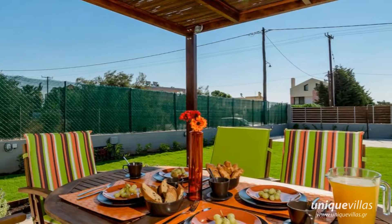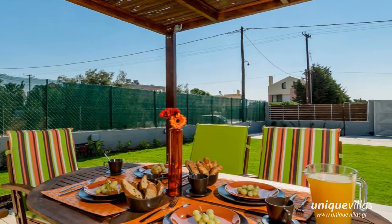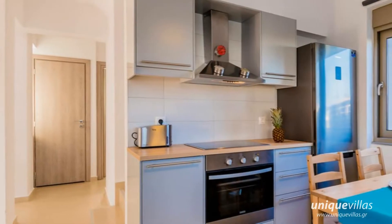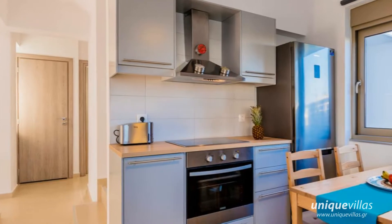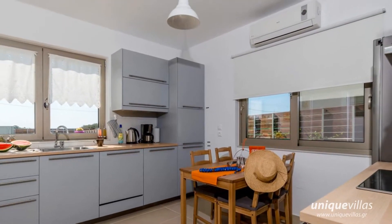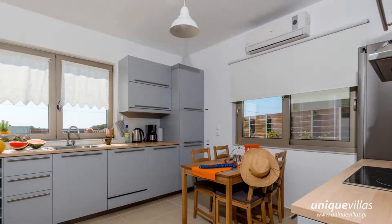Phylexenia Villas are the first and brand-new luxurious creation of a Greek family, who is committed to sharing the good life, shining sun and unforgettable moments. Each villa has its own color codes, decoration, style and unique personality based on the family's personal taste.